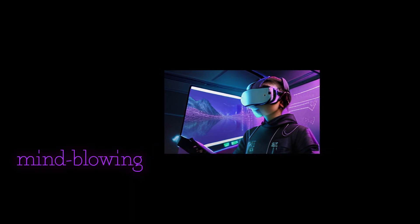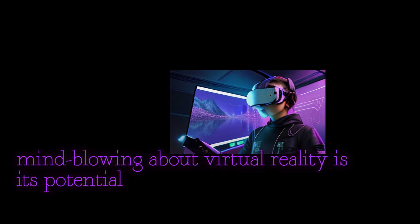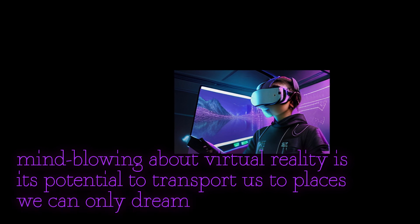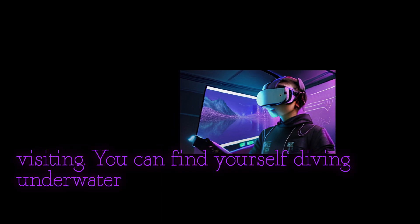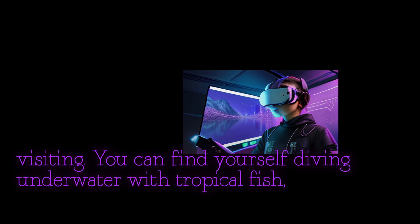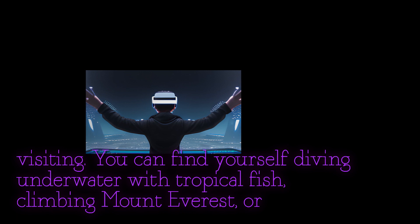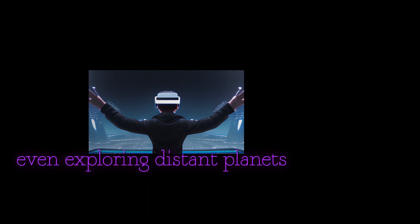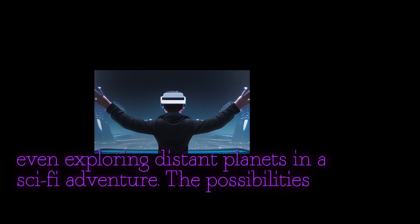What's truly mind-blowing about virtual reality is its potential to transport us to places we can only dream of visiting. You can find yourself diving underwater with tropical fish, climbing Mount Everest, or even exploring distant planets in a sci-fi adventure. The possibilities are endless.